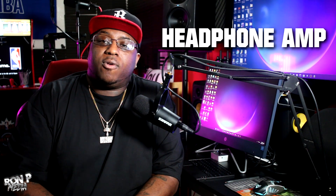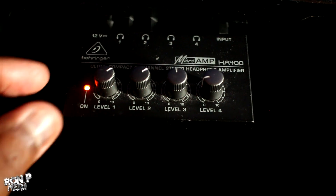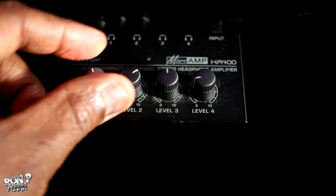Another thing I recommend is a headphone amp. A headphone amp is good if you plan on recording other people — you can have your volume and your headphone set to a certain level, and the person recording can have theirs set to a different level, so you both have your own preference of volume. I'd recommend a headphone amp if you plan on recording other people.